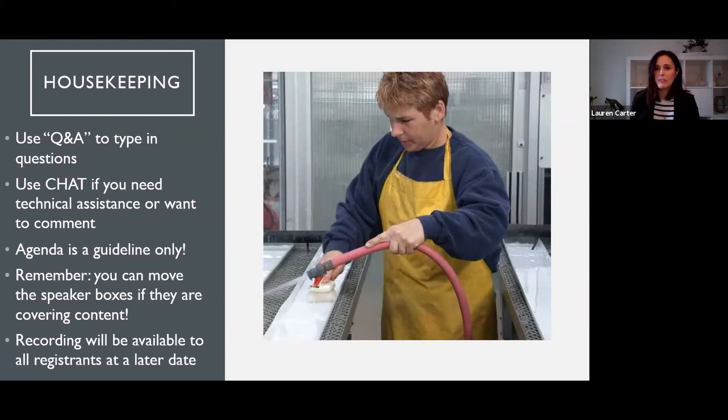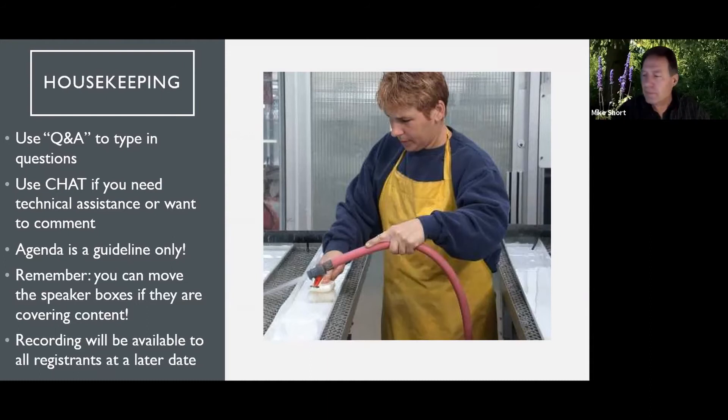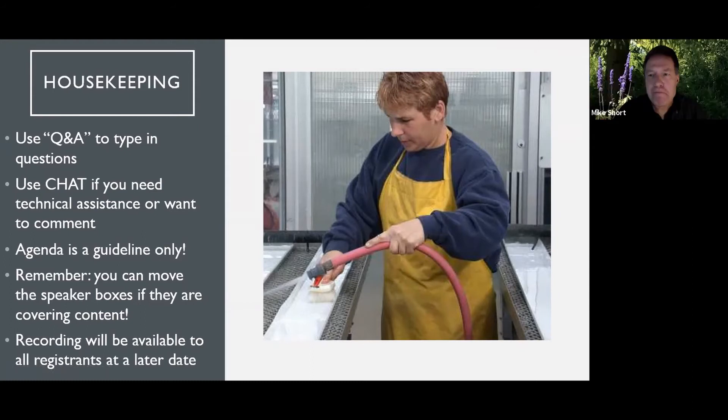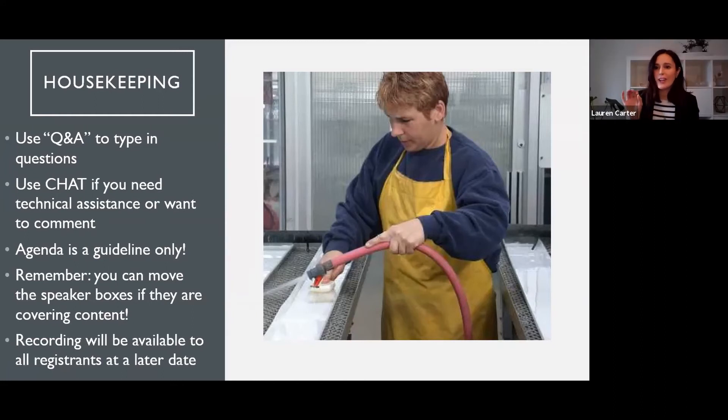We have an agenda that we'll be posting after each talk — it's a rough guideline only. Mike and I will give each other five-minute warnings, but if you're planning on leaving and coming back for a specific section, we might be a little off, so it's better to stay put and watch the whole thing if possible. You should be seeing my slides on screen with Mike and I talking. If our heads are blocking content, you can scroll your mouse to the top, and there'll be a black bar to move us around the screen.